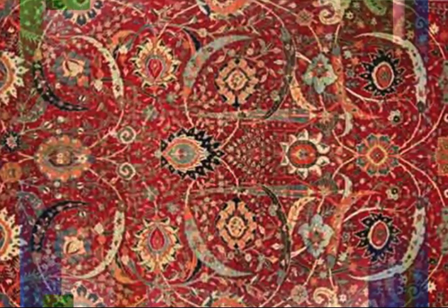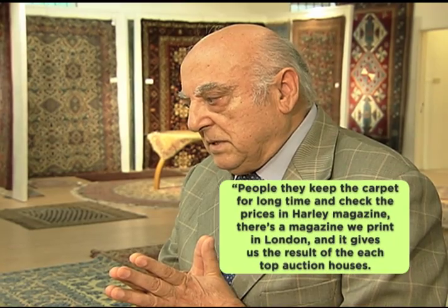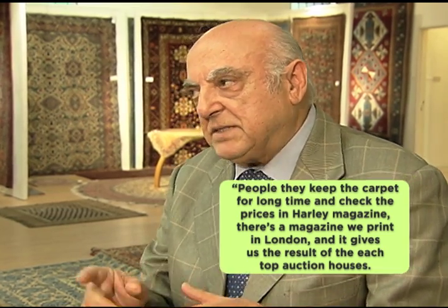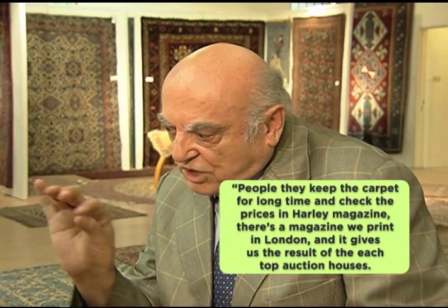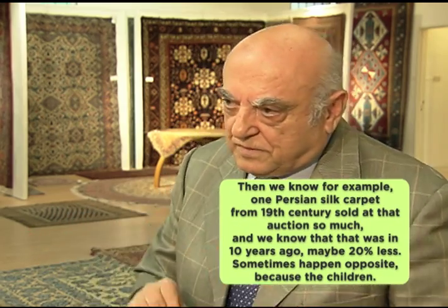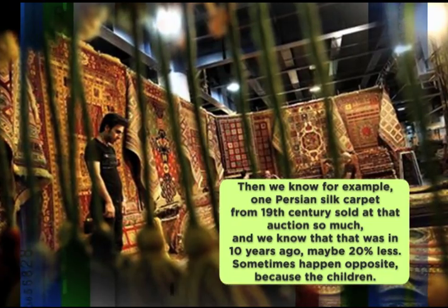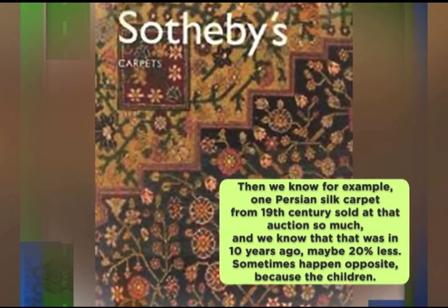Collectors can check prices in collector's magazines to get an idea of what their carpet might sell for. There's a magazine printed in London that publishes results from top auction houses. For example, knowing that a Karachov from the Caucasus or a Persian silk carpet from the 19th century sold at auction for a certain amount — and that was ten years ago at perhaps 20% less — helps gauge current value.